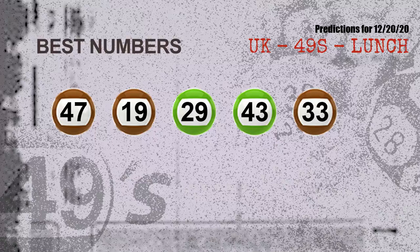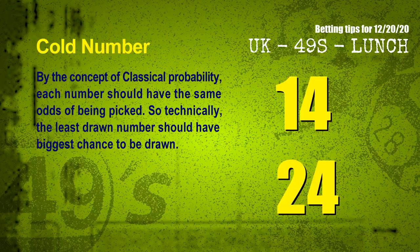Now the most exciting part of this video — we find out some numbers with the best chance to win the next draw. They all match the following ones and colors. The best five numbers to win next draw are 47, 19, 29, 43, and 33.